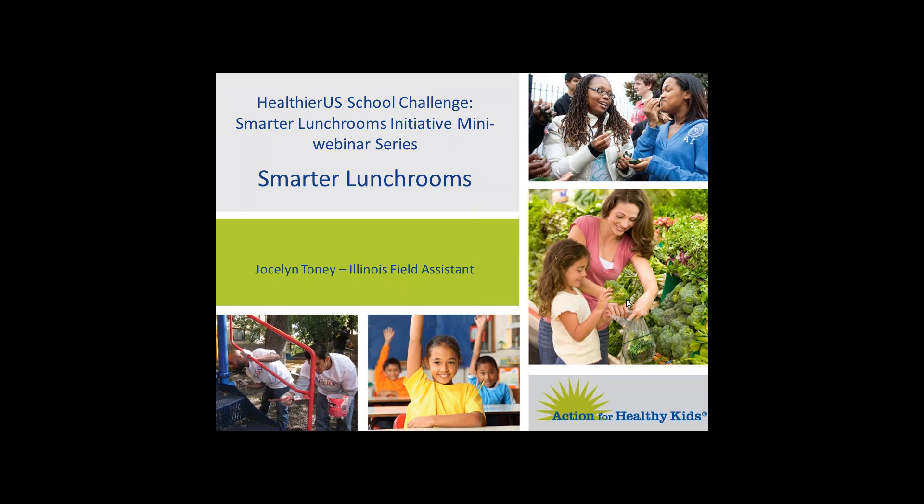Hello, everyone. This webinar is part of the Healthier U.S. School Challenge Smarter Lunchroom Initiative mini-webinar series and is brought to you by Action for Healthy Kids. This mini-webinar will focus on the Smarter Lunchroom section of the application and how to use the Smarter Lunchroom Scorecard. My name is Jocelyn Toney and I am the Illinois Field Assistant for Action for Healthy Kids.